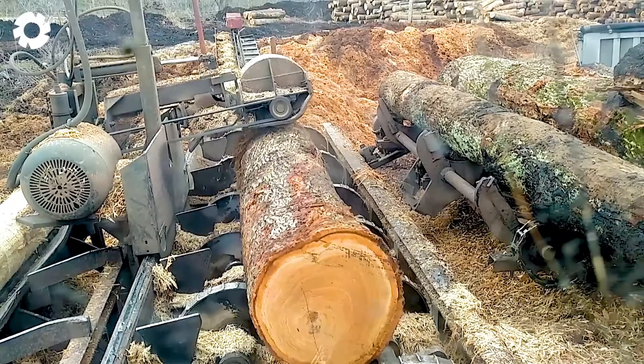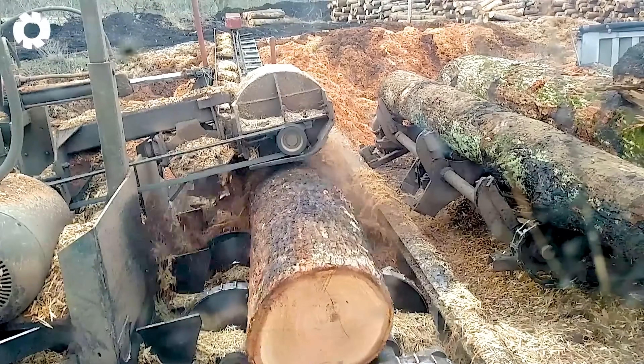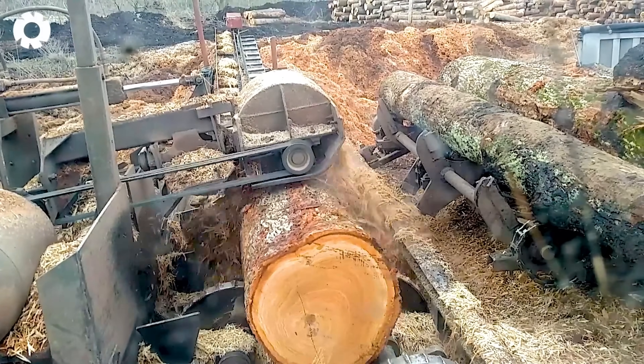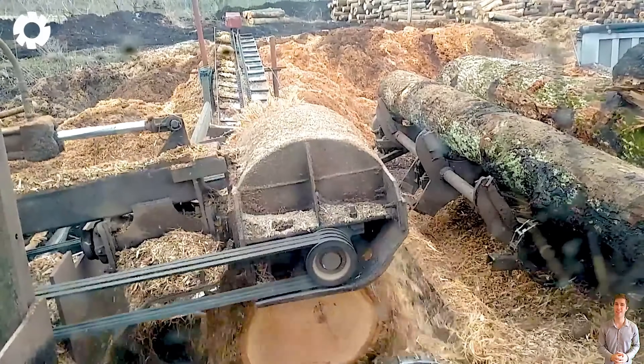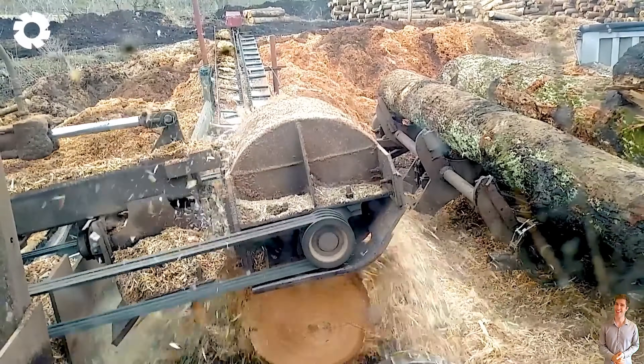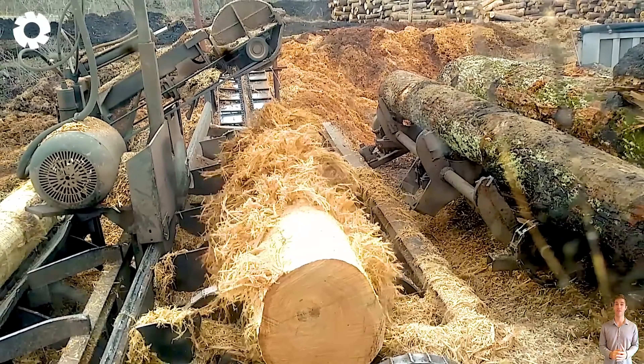Next, witness the powerful machine that makes every type of tough wood shell vanish. With its strong engine and sharp blades, the wood chipper tears through each layer of bark, creating an impressive display of power and efficiency.